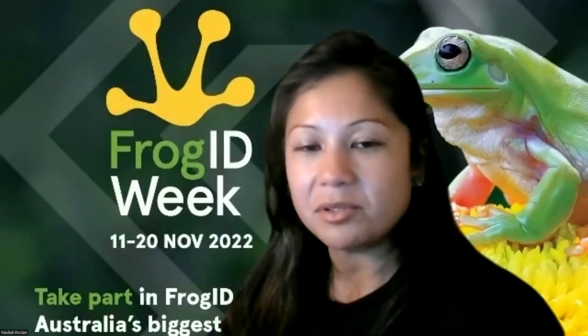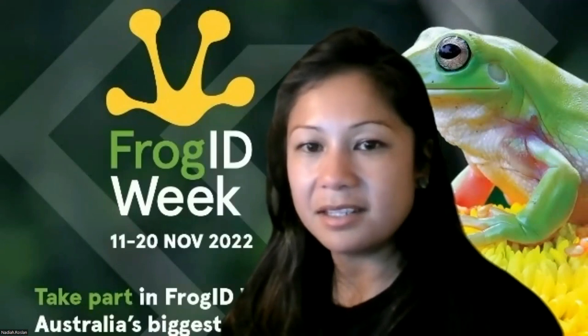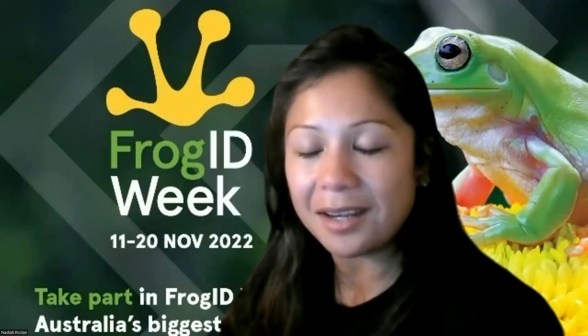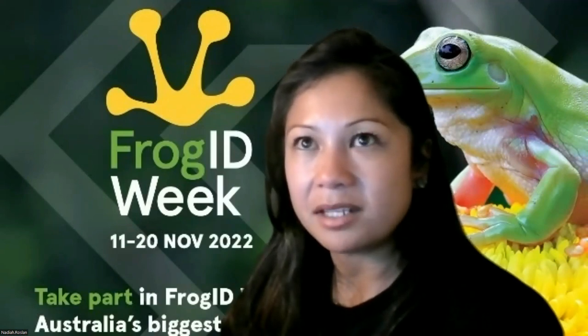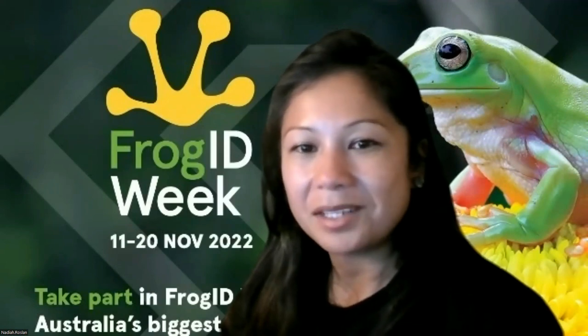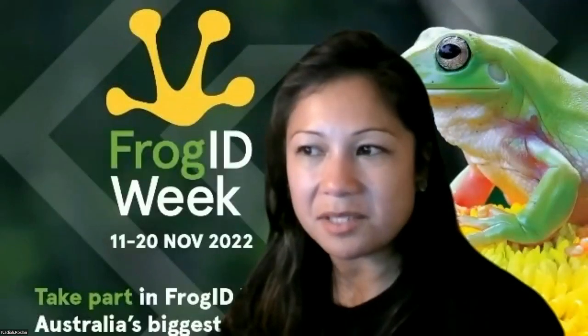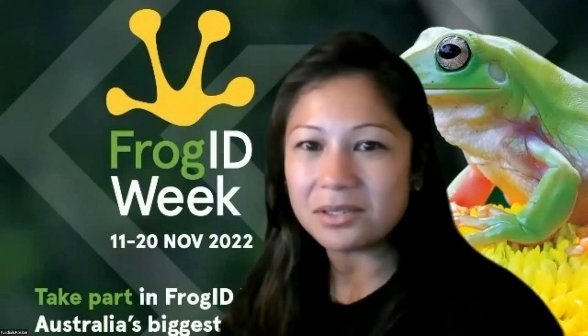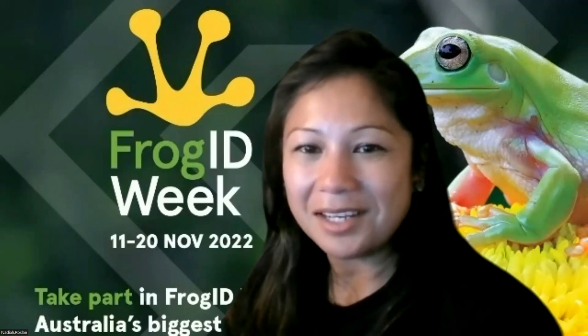Have you seen any green tree frogs get a blue color to them? You do get examples of green tree frogs with blue skin, and that's simply because they're lacking some of the pigment that produces green - I think it's the yellow pigment they're lacking, so they appear blue to us. And actually the scientific name is Caerulea because one of the early specimens that helped describe this frog was actually blue - so that's why it was called Caerulea, because that means blue - but they're actually green when they're alive.